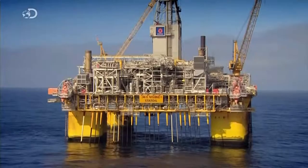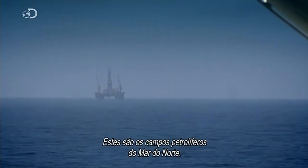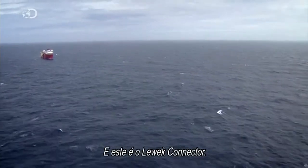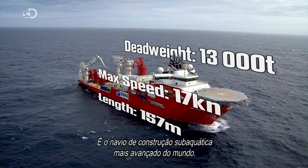The North Sea, 100 miles off the Norwegian coast. These are the North Sea oil fields, and this is the Lewick Connector — the world's most advanced subsea construction vessel.